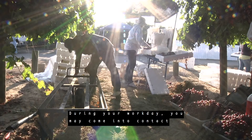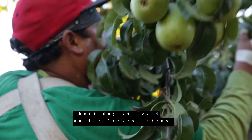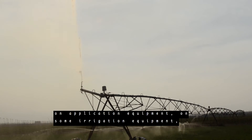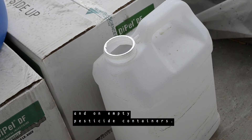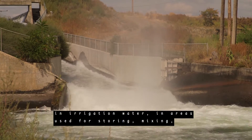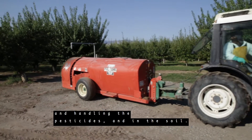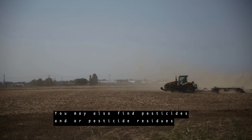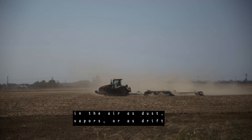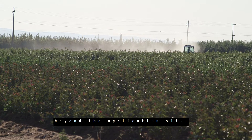During your work day, you may come into contact with pesticide residues. These may be found on the leaves, stems, fruits and vegetables of treated plants, on application equipment, on some irrigation equipment, and on empty pesticide containers. You may also come into contact with pesticide residues in irrigation water, in areas used for storing, mixing, and handling the pesticides, and in the soil. You may also find pesticides and/or pesticide residues in the air as dust, vapors, or as drift when a nearby pesticide application spreads beyond the application site.